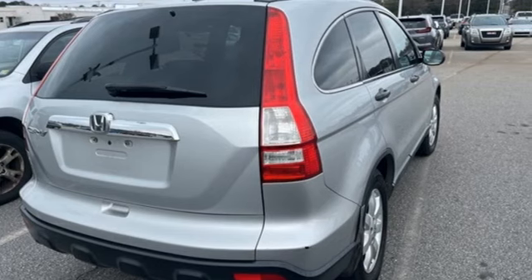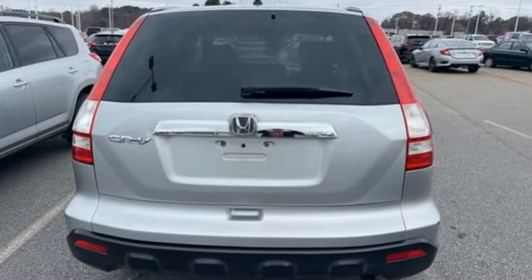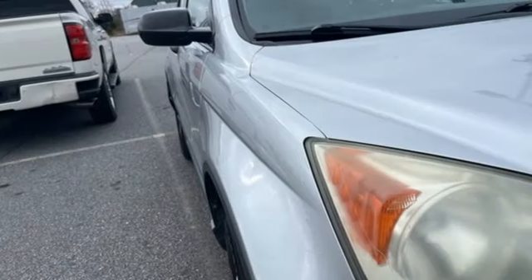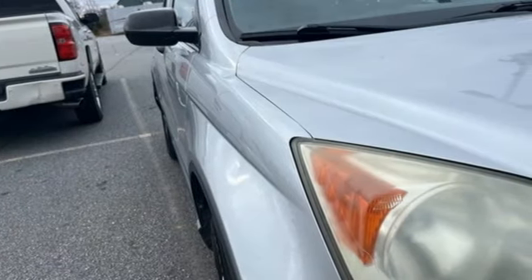AutoWeek finds it agreeable, practical, all-purpose transportation that's hard to beat. Honda has a world-renowned reputation for reliability. See it for yourself when you take it for a test drive.